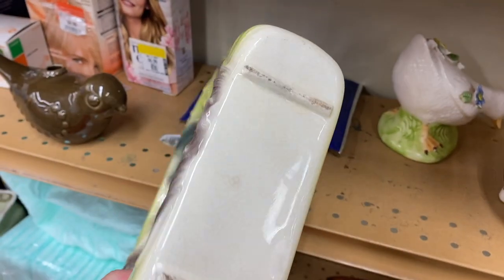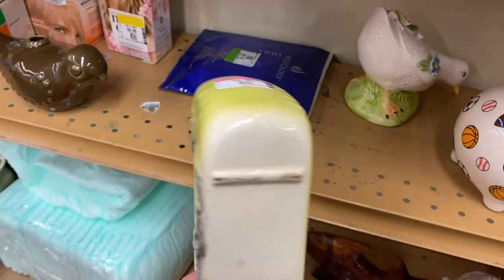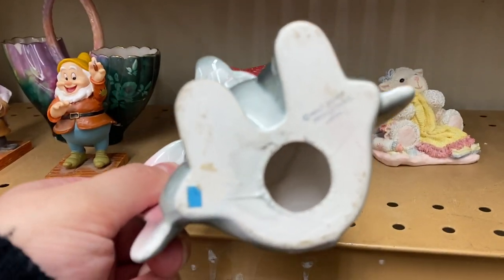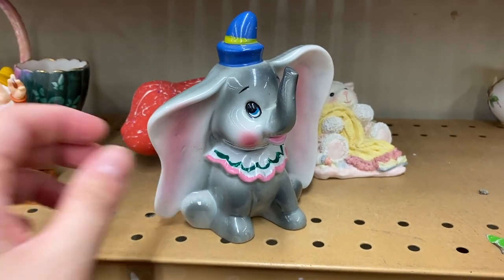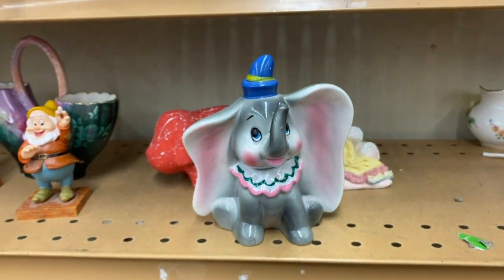I don't know if it's a TV lamp or a planter - if you guys know how to tell, definitely let me know. It is ten dollars, and our colors are 25, 50, and 75 off, so pink is 25 off making this $7.50. Also here's a Dumbo - really cute, marked Japan, probably from the early 70s. He has a really nice paint job and he is four dollars, making him three.